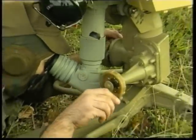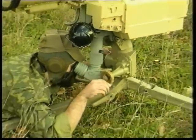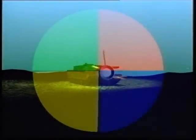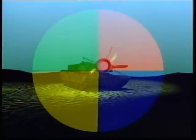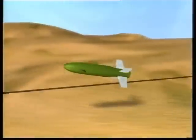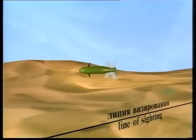For an operator to conduct fire, it is enough only to detect the target with the help of an optical or thermal sight, fire, and keep the target in the crosshairs of the sight up to its defeat. Bringing the missile out to the sighting line is carried out automatically.